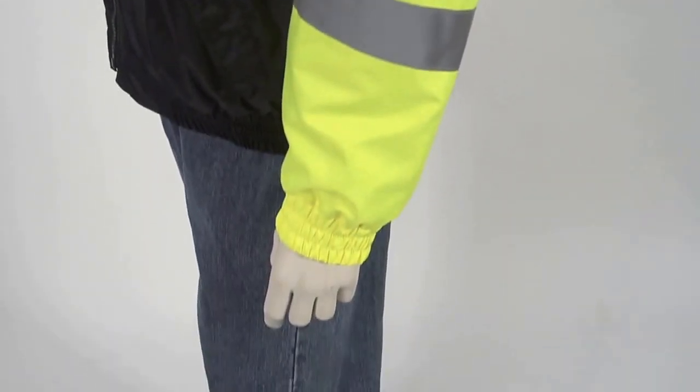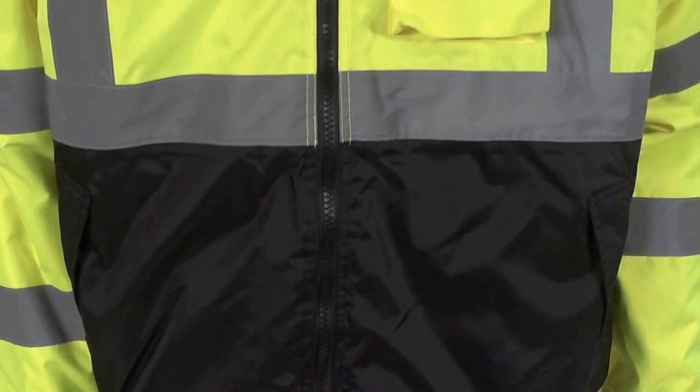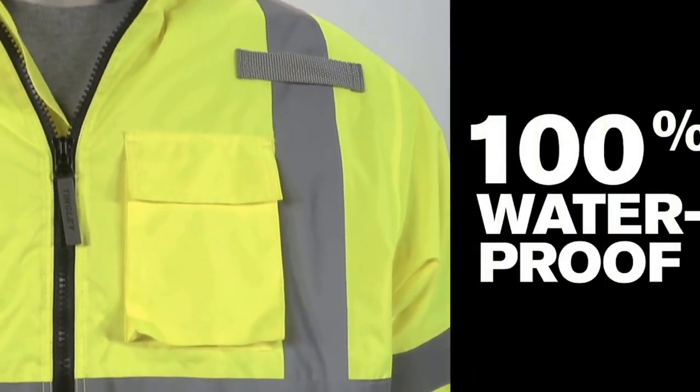Elasticized cuffs and waists are designed for a comfortable fit, while the dark-colored front helps conceal dirt. The stitched and taped seams provide 100% waterproof protection.